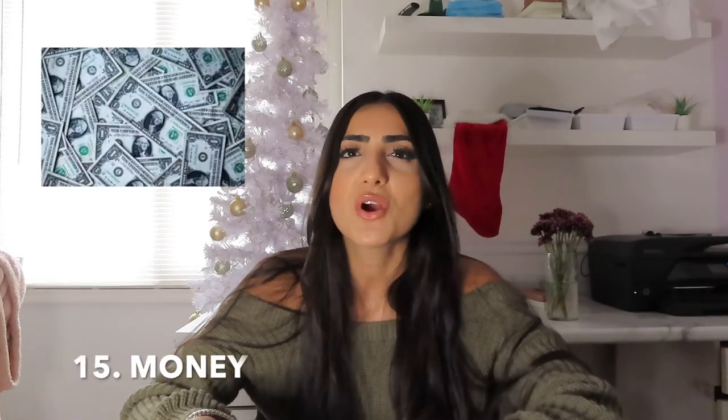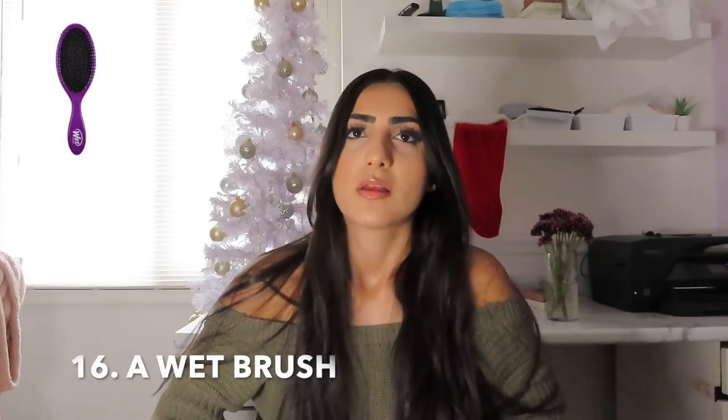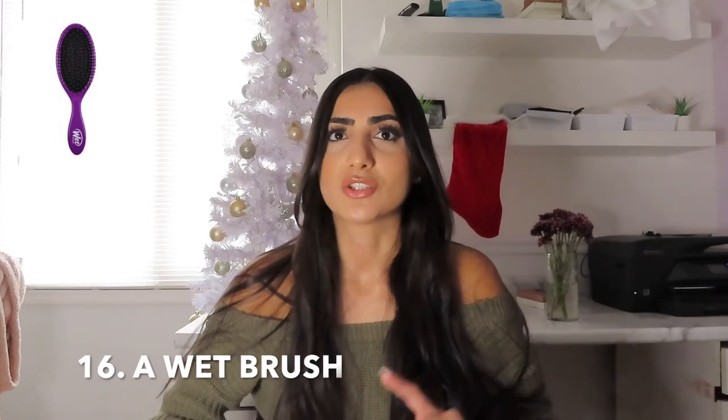Number fifteen is plain and simple — money. You can never go wrong with putting money in a stocking stuffer; if I open one and see money I'm like ooh. Number sixteen is a wet brush. A wet brush helps prevent tugging, pulling, ripping and damage that can cause split ends, breakage and hair loss — the design helps you not damage your hair as much as a regular brush would.